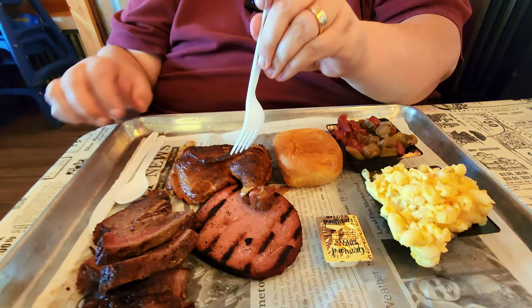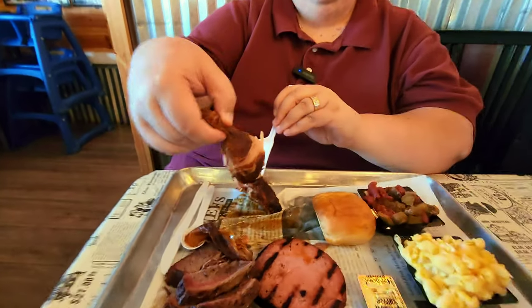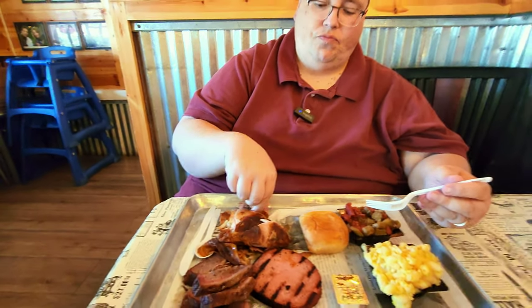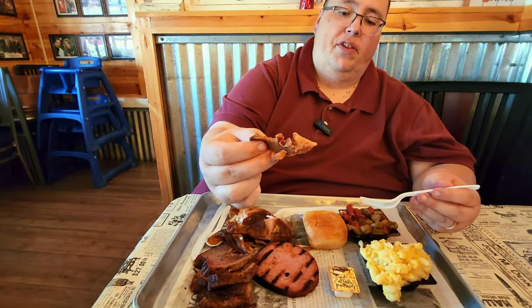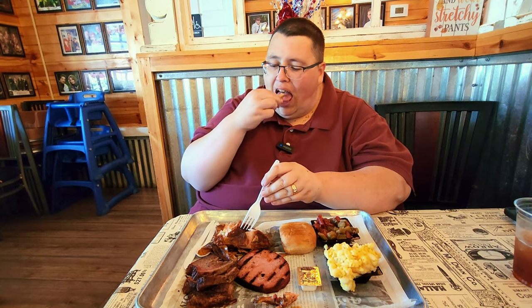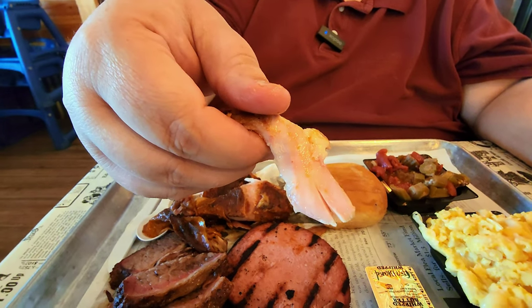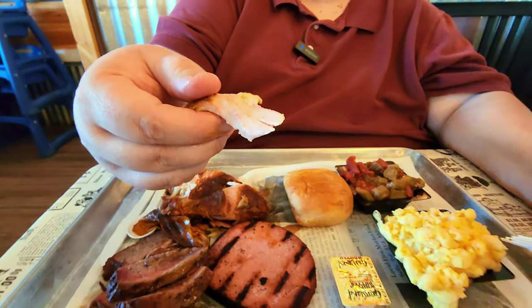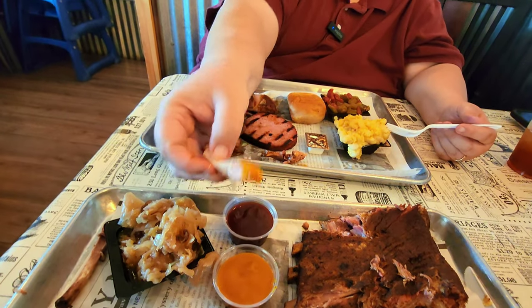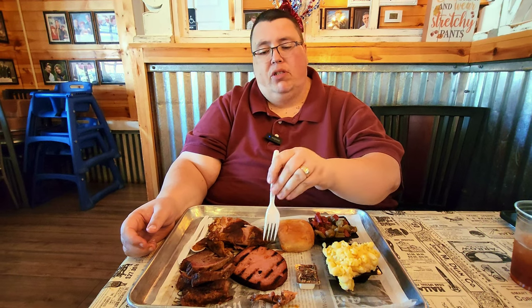Pit smoked chicken — look how crispy that skin is on that leg and thigh. Watch that leg just fall right off the bone — it's tender and the bone actually came out of the thigh. It's juicy. You can see the glistening and the pinkness from the smoke. That chicken actually needs nothing — it would stand on its own — but the mustard sauce is a nice complement.